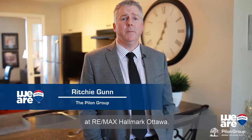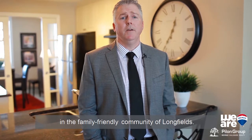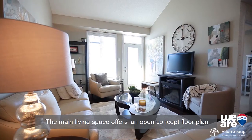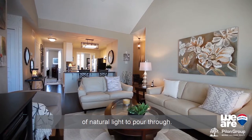Hi, I'm Richie Gunn with the Pilon Group at RE/MAX Hallmark Ottawa, and welcome to 190G Hornchurch Lane in the family-friendly community of Longfields. Pride of ownership can be found throughout this top floor Richcraft Essence model. The main living space offers an open concept floor plan with vaulted ceilings that allow for an abundance of natural light to pour through.